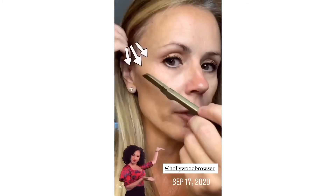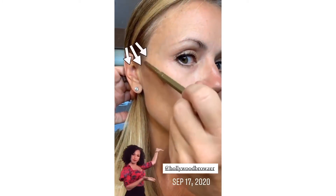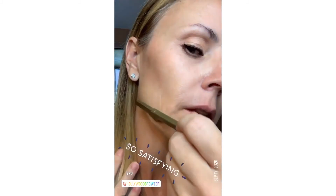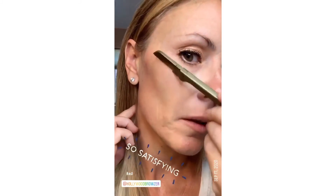All you do is unfold it, take it at a 45-degree angle, and use really small, gentle strokes. You're going to see — oh my god, look at that hair coming off! I tried to wait until I had lots of peach fuzz.